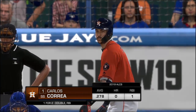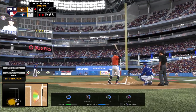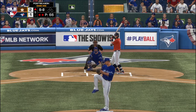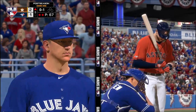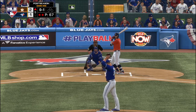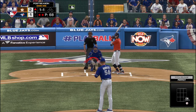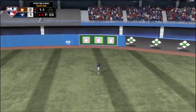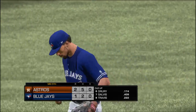Here's Carlos Correa now — a hit and two tries for him so far. First offering on its way, outside part of the plate, the change-up is in there. Nothing and one count. Here it comes — curveball, close, but it's 1-1. Hard liner to center field. Hamilton will get there and puts it away to retire the side. Astros go down 1-2-3 as they're unable to add to their 2-1 lead.